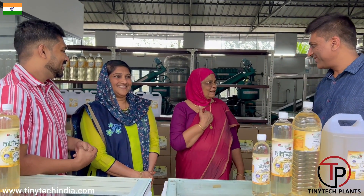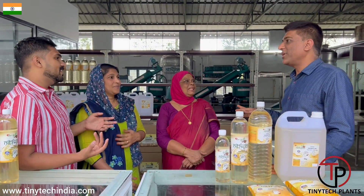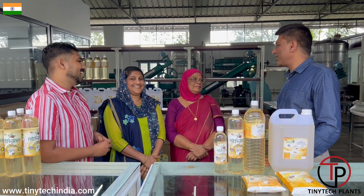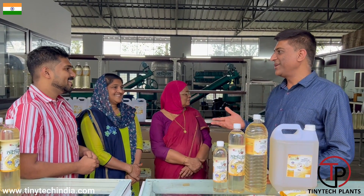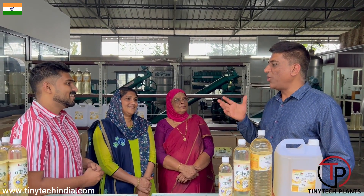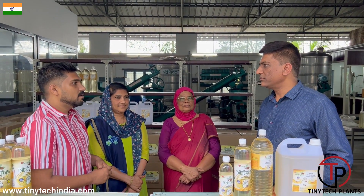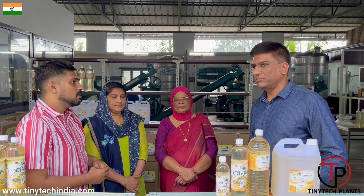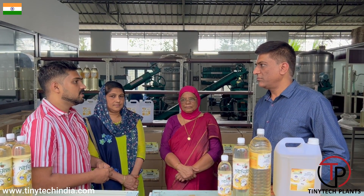The grandmother is also helping my mother in this plant. So it's so nice to see three generations running the plant. How much oil are you selling per month? Approximately per month we are selling about 15 to 20 tons of final product coconut oil — nearly 20 tons we are manufacturing and selling per month. We have local sales and we are selling in nearby 2 to 3 districts of Kerala.